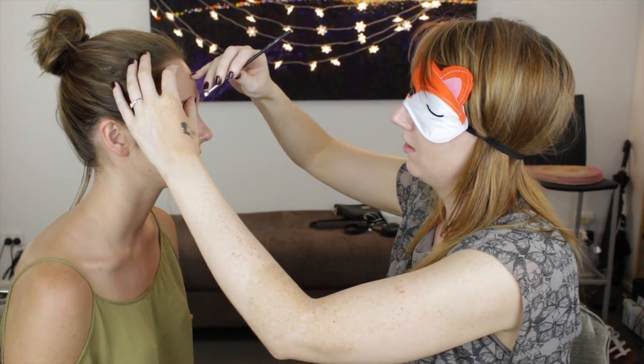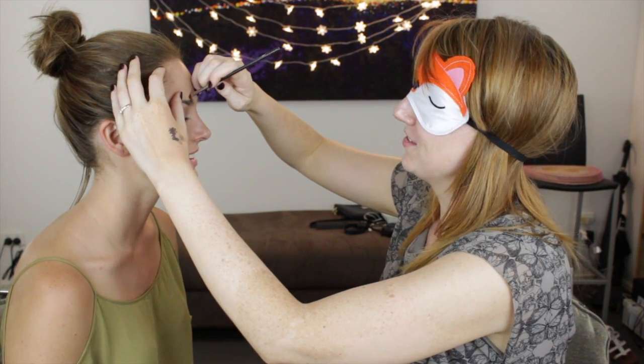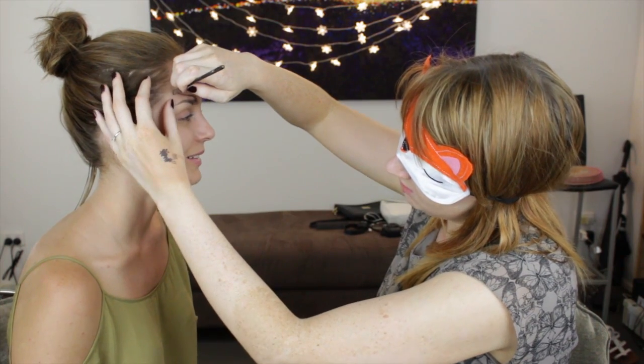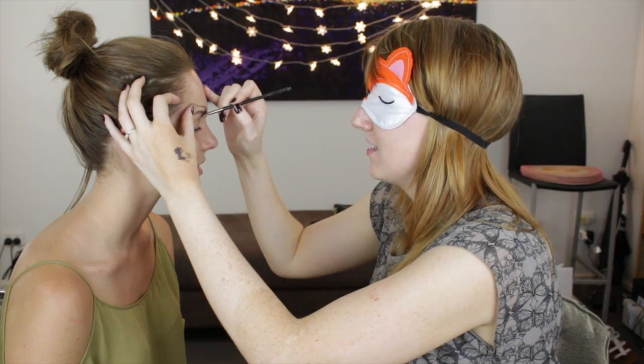I look like Frida Kahlo! I look freaking angry. I still have to balance it — and you know what, I am angry. I can't tell what direction the brush is going. It doesn't matter for the other eye, it really doesn't. Maybe that's like the art of it. Did I go — is that the darker one?